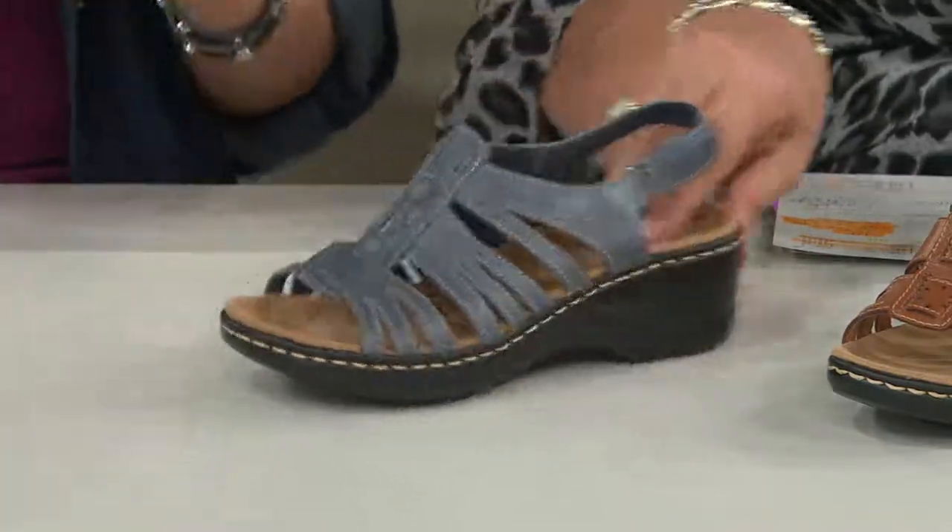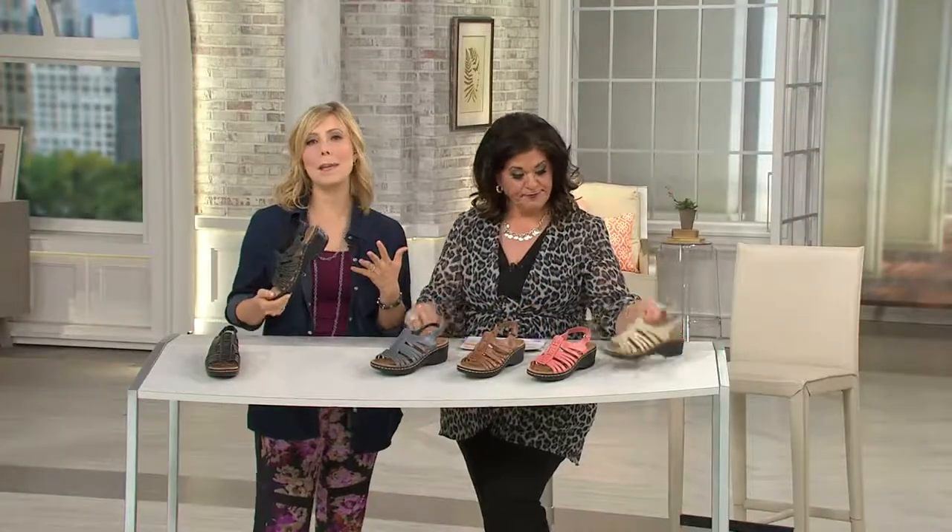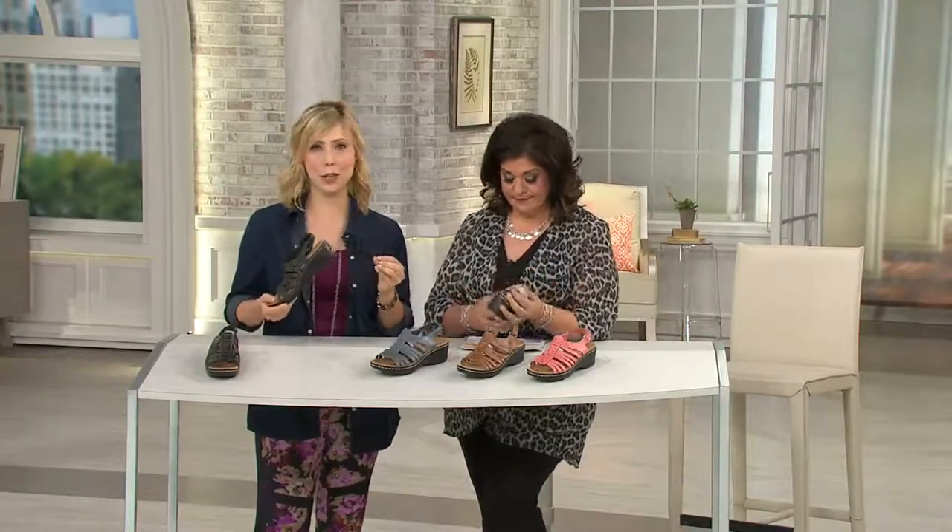Tell me about the construction. Right away, I'm noticing that footbed — you just lay into it. Exactly. So this is the Lexi bottom. This is the best-selling sandal construction here at QVC.